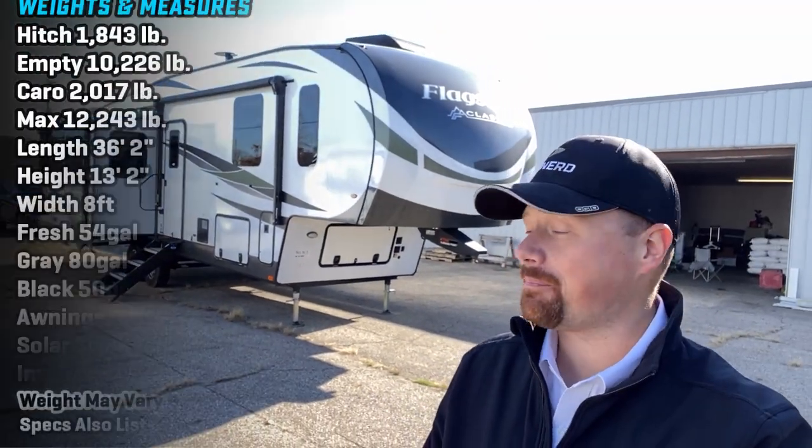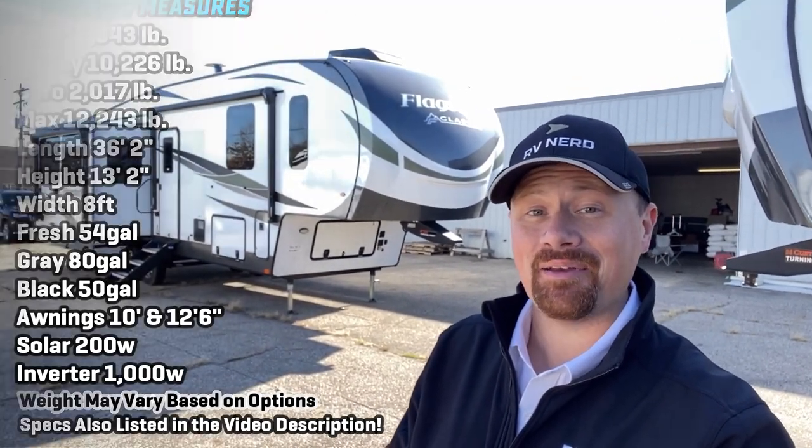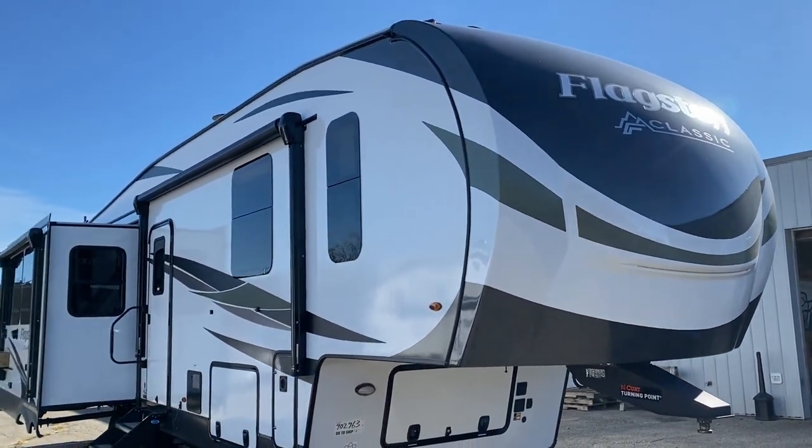Hey everybody, Josh RV Nerd here with Bishop's RV just outside of Grand Rapids, Michigan. My first chance putting my hands on this floor plan right here, and I couldn't figure out how to describe the kitchen, so I asked my phone. It said this RV's kitchen space is honky-tonk re-donk-a-donk — couldn't have said it better myself.